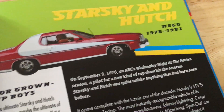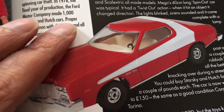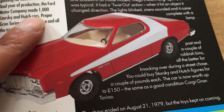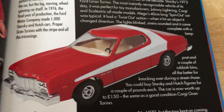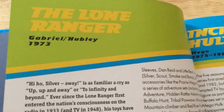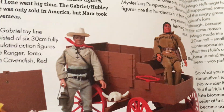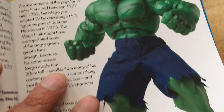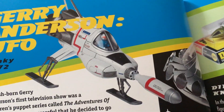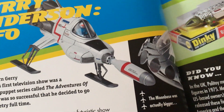Starsky and Hutch — they made the Mego figures and that looks like the Corgi car, worth £150. The Ford Torino — such a cool car. There's also the Lone Ranger by Gabriel or Marx, Incredible Hulk by Mego, and UFO — if that's the Dinky it's been painted up to look more accurate than the actual toy.